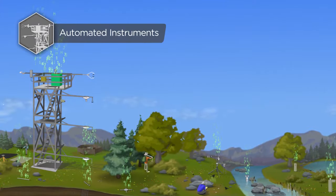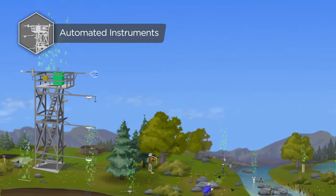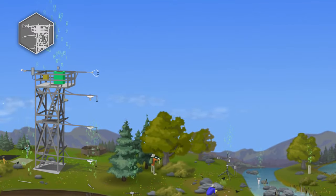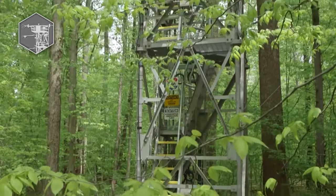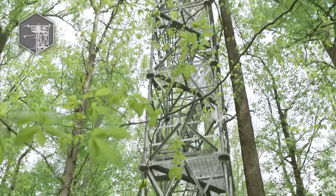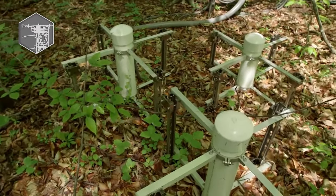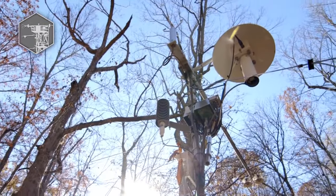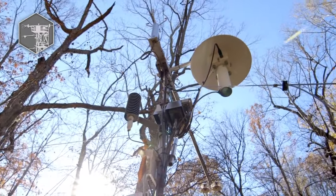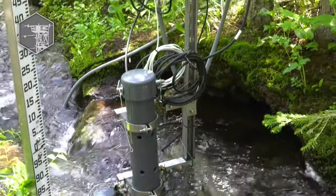NEON's automated instruments collect data 24-7 at terrestrial and aquatic field sites across the nation. Flux towers that rise above the plant canopy at terrestrial sites collect a full profile of atmospheric measurements, along with sensors installed in the ground that monitor soil health. At aquatic sites, a smaller meteorological station collects atmospheric data, and other sensors monitor surface water and groundwater quality.